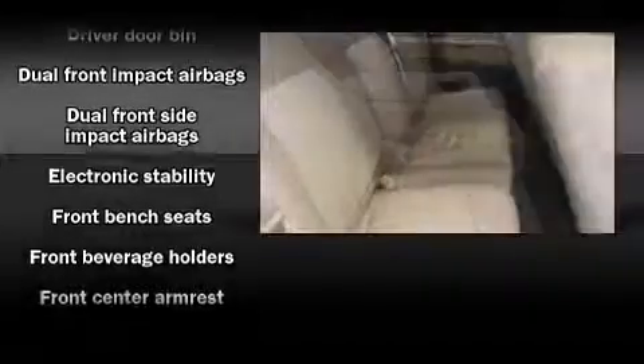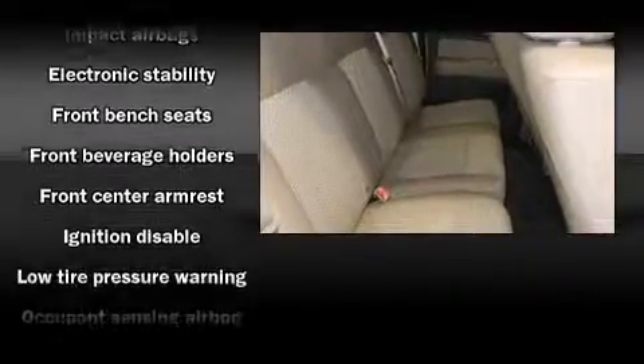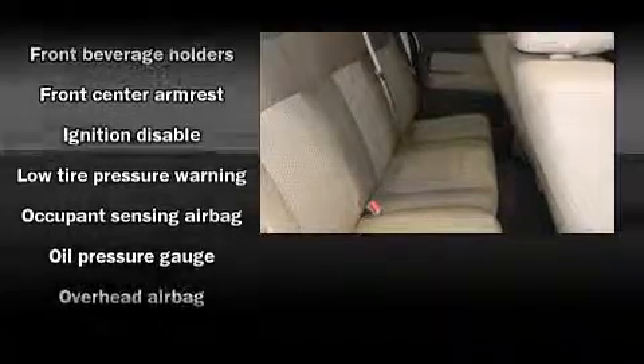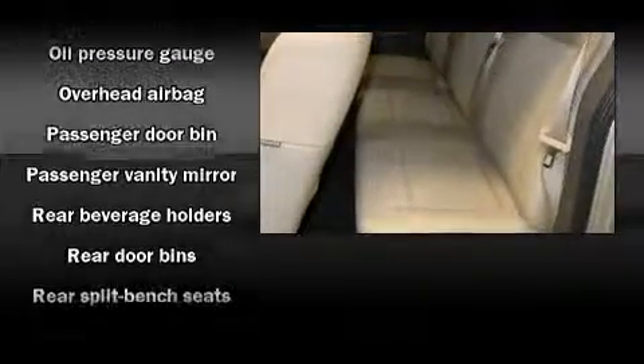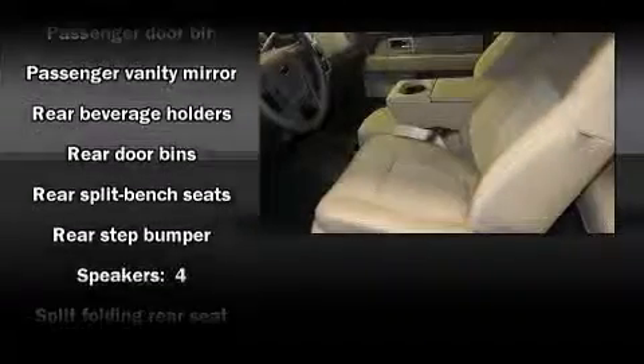Safety equipment has been integrated throughout, including dual front impact airbags, front side impact airbags, traction control, ignition disabling, and four-wheel disc brakes with AVS.